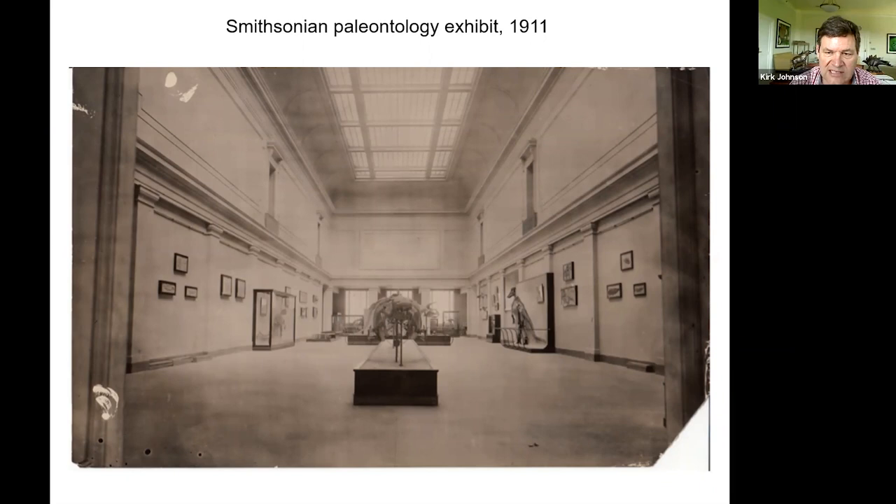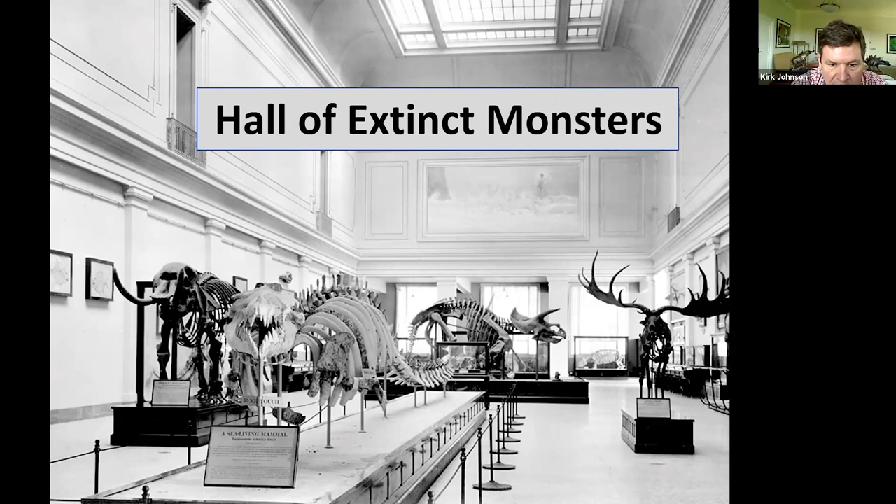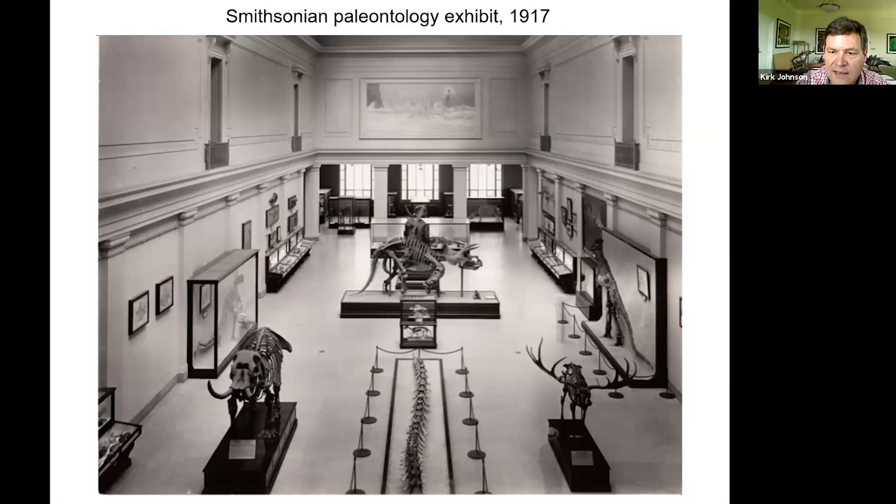After a few years, more skeletons started arriving and this hall took on the nickname the Hall of Extinct Monsters. You can see a Triceratops, an Irish elk, what looks like a Basilosaurus, a mastodon. In 1917 they're putting a few more things in there. Then they acquired, like Denver, a Diplodocus skeleton from Dinosaur National Monument, and in 1923 that skeleton was mounted in the hall. Here's a picture taken in 1931.